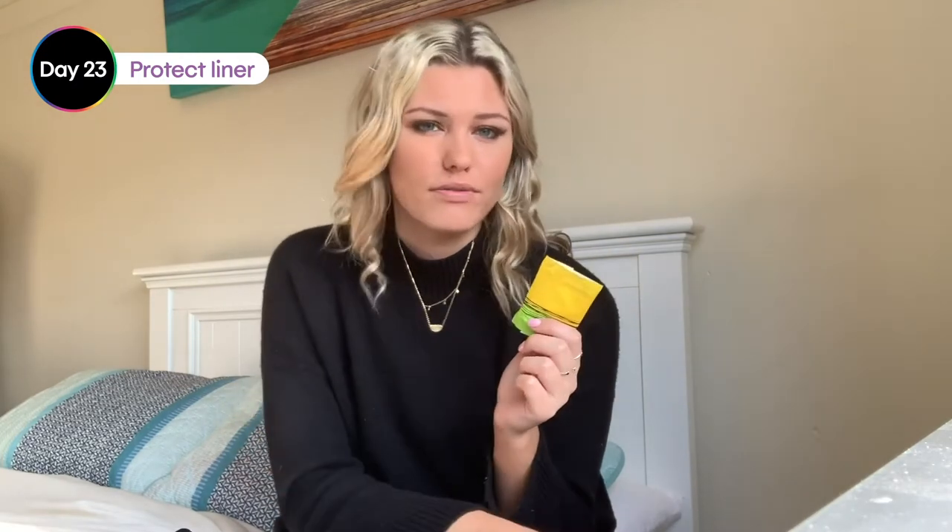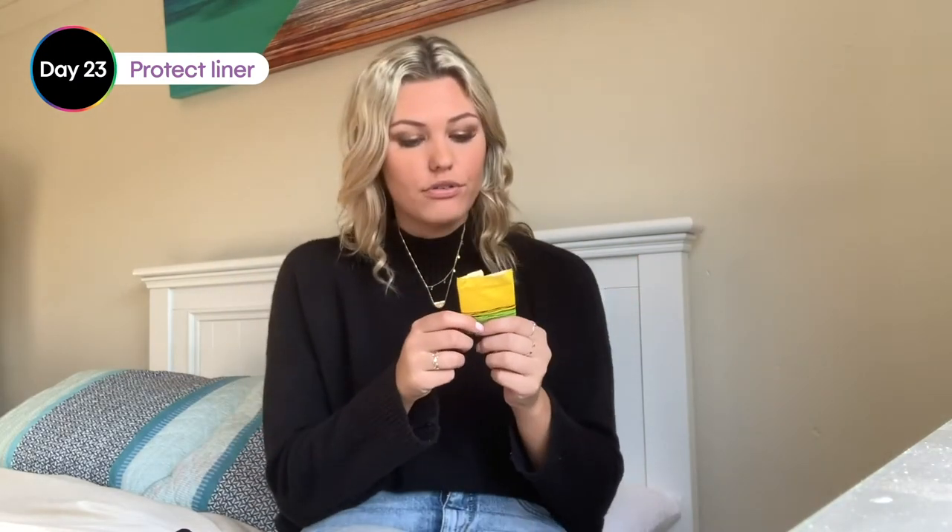Hey guys. So today I've been wearing the protect liner because I have my period. I've been wearing it with a tampon just as an extra protector. This is what it looks like. It was really good — it just felt like wearing a regular liner. It's too thin to wear as a pad, so you still need to have a tampon in if you're going to wear this for your period, or maybe just on a lighter day. But yeah, it was really good — just like a normal, regular liner. Tick, tick, tick.